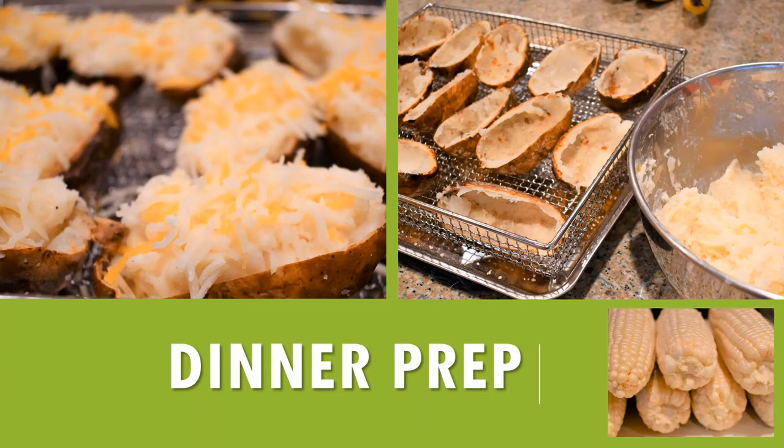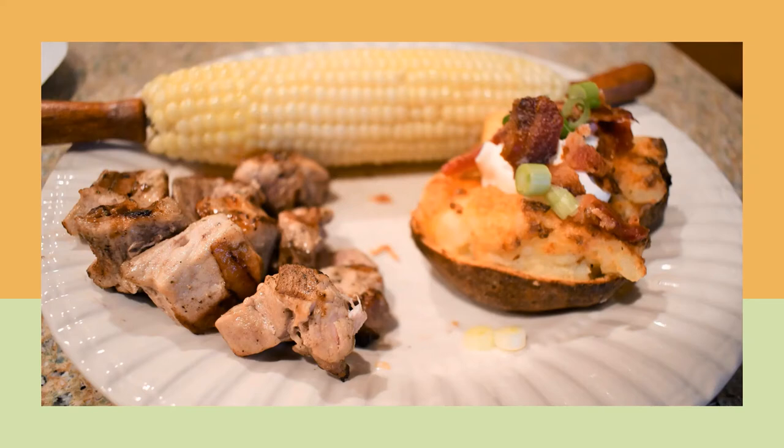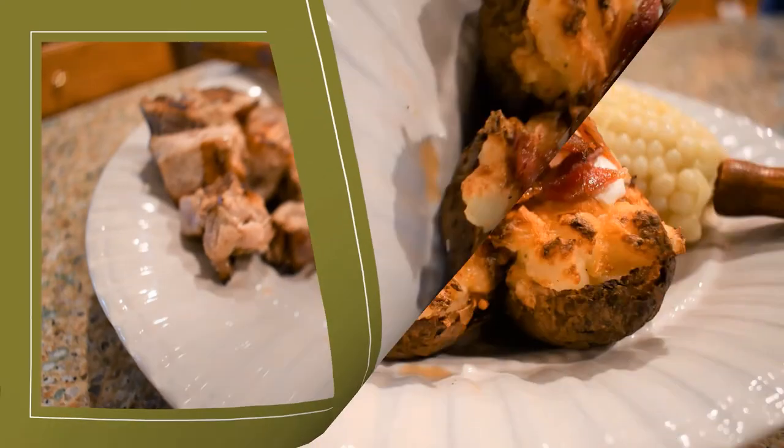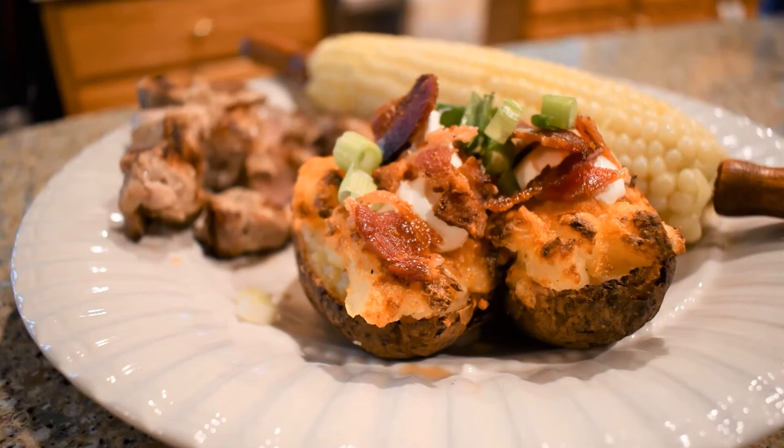I stopped at our local produce stand for some fresh corn — we live in a rural area surrounded by farms so it's nice to get fresh corn. On my plate I topped the potatoes with spring onion, bacon, and a little sour cream. Sitting there eating we thought it would have been really good to also mix some bacon into the potato filling — I'm going to try that next time.